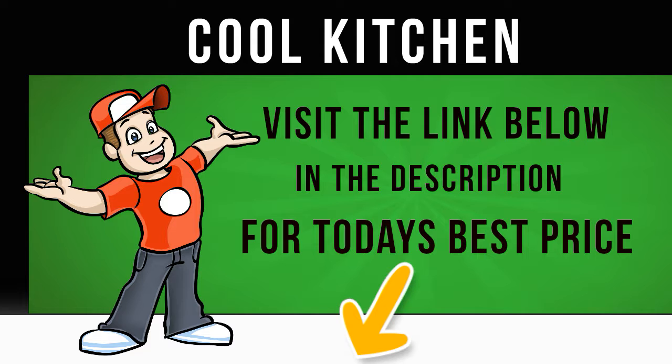Perfectly clean clothes — the ZWF71443W's clever AquaFall system soaks your laundry more effectively to ensure the optimal use of detergent, so you can enjoy cleaner clothes, quicker.